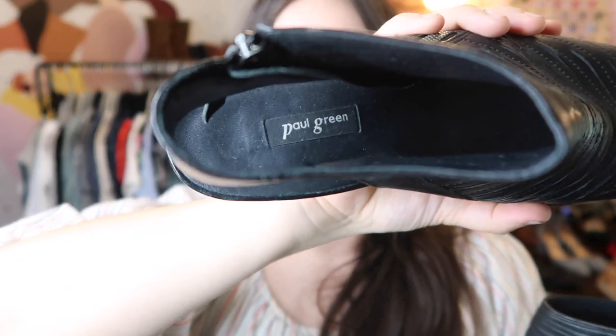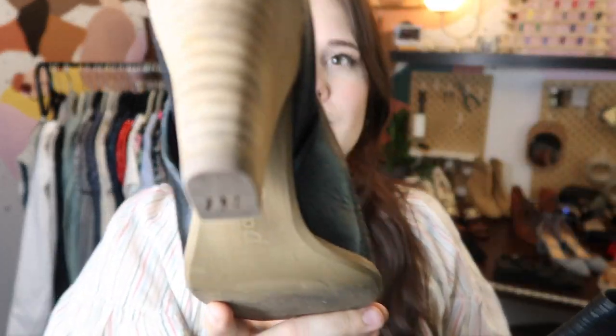Up next is one of my favorite shoe brands to sell — Paul Green, a luxury Austrian shoe line. These probably retailed for about $400 and I know they primarily sell at Nordstrom. This is one of their most popular styles, the Cayenne boot. I've sold a pair before for about $100, but I might just go ahead and send these to ThredUp — I've actually made more money on a couple of Paul Green shoes on ThredUp than on my Poshmark closet.